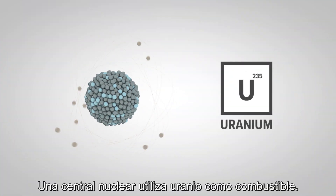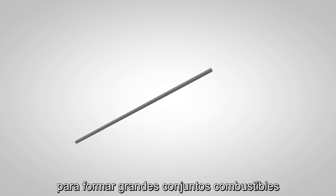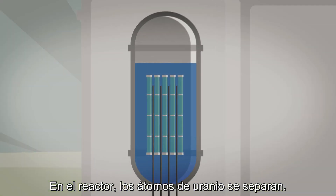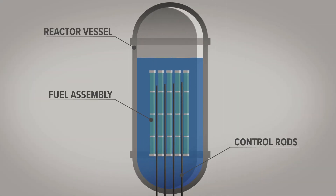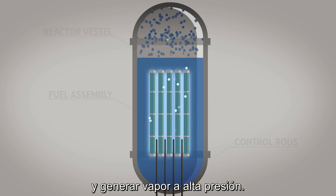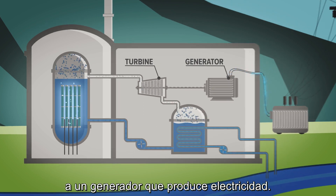A nuclear power plant uses uranium as fuel. Fuel pellets are combined into large fuel assemblies and placed inside a reactor core. In the reactor, the uranium atoms split. This releases energy used to boil water and produce high-pressure steam. The steam turns a turbine connected to a generator which produces electricity.